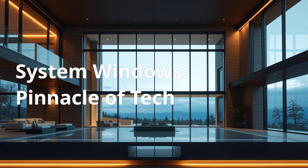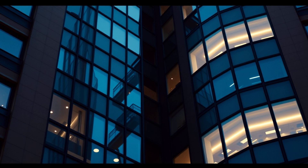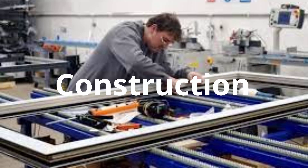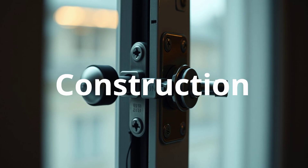System windows represent the pinnacle of window technology, offering superior performance, aesthetics, and security. They are ideal for luxury homes and high-rise buildings. These factory-made engineered window systems utilize high-quality aluminum or composite materials, precision cut and machine fabricated. They feature advanced thermal insulation, soundproofing, and multi-lock systems.